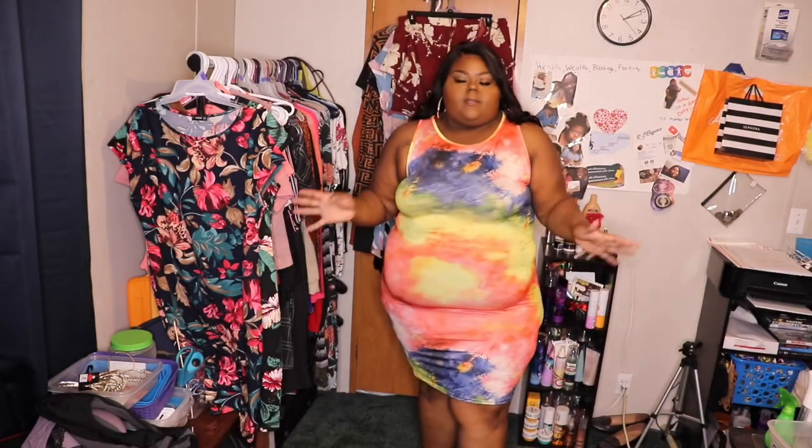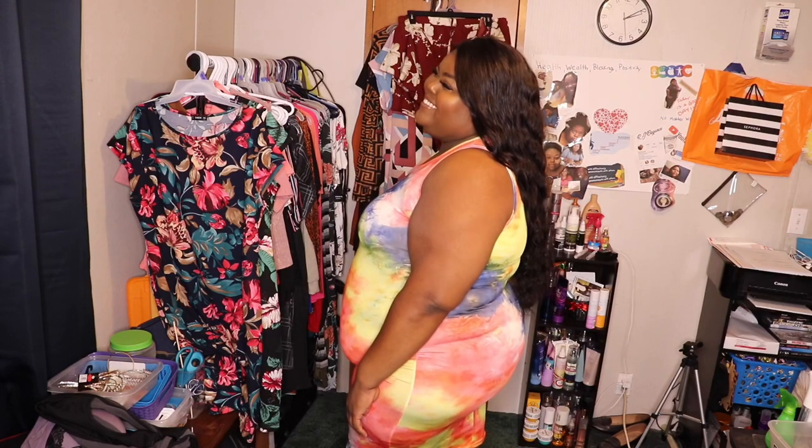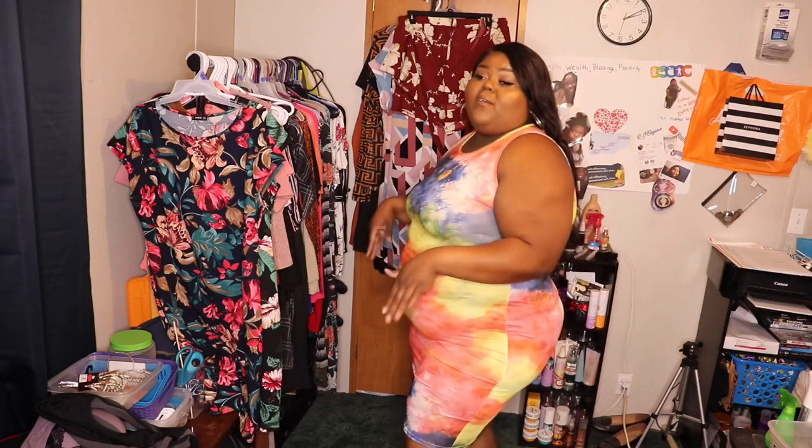This is the Puss Tie-Dye Tank Dress, and it was $10. It is just a rainbow tie-dye effect dress — it's very bright, very summer. I think this is super cute.